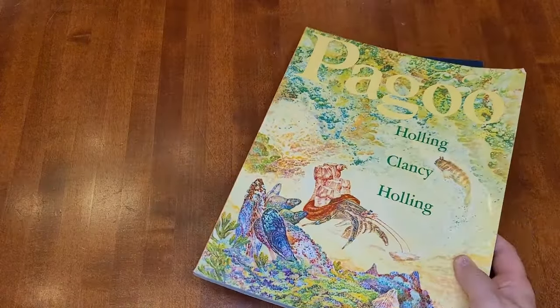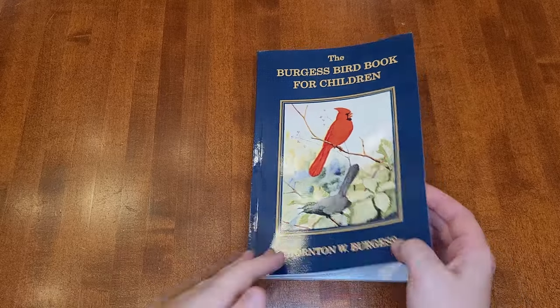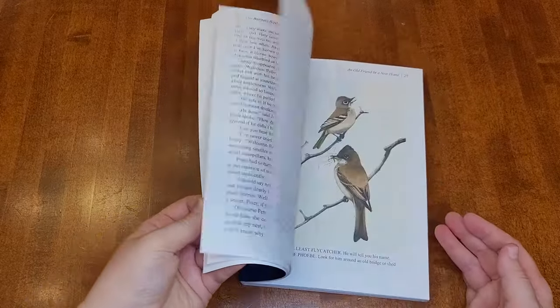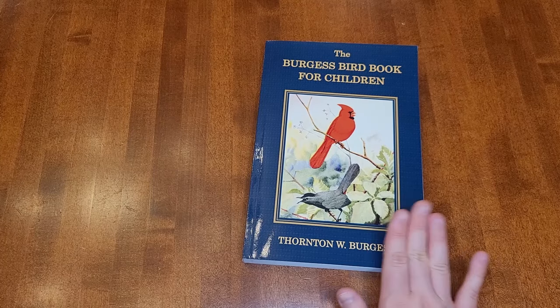It's fairly short, so once we're done with Pegu, we can move to the Burgess Bird Book for Children. I don't know if my kids are going to like the style it's written in, but I really like birds so I'm excited to do it. I actually bought this to do last year and we didn't get to it, so we'll see if we get to it this year. We also do read-alouds together as a family, but I haven't chosen any for next year yet so I don't have anything to show for that.